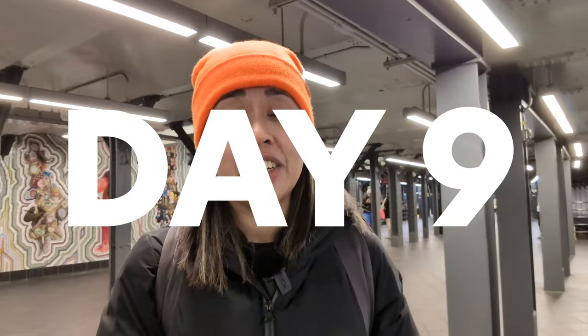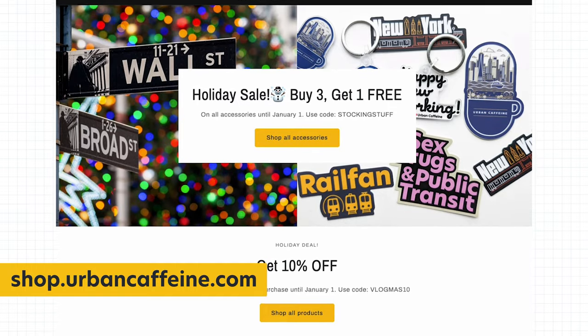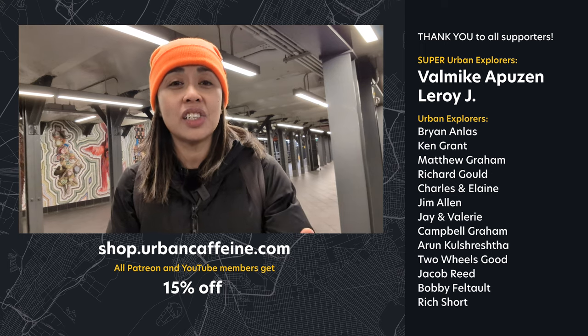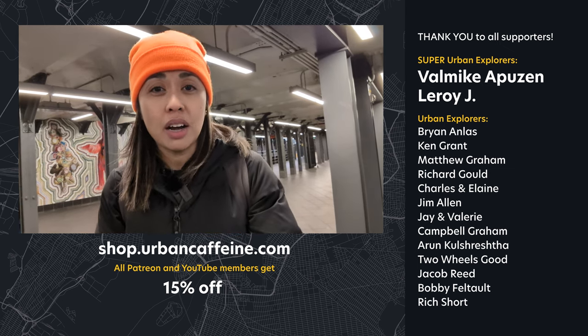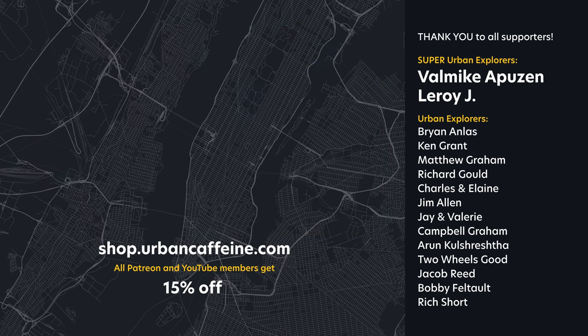That's a wrap for day nine of 12 days of transit in New York. If you've missed any of the previous videos, a link to the playlist is in the description below. Make sure you're subscribed and hit the notification bell so you won't miss future videos in this series. It's the holiday season — I have some great merch for gifts and stocking stuffers, with a promo going on, and Patreon and YouTube members get 15% off. Check out patreon.com/urbancaffeine or the join button on this channel. Thank you all for watching — until the next video, which is tomorrow, happy New Yorking!